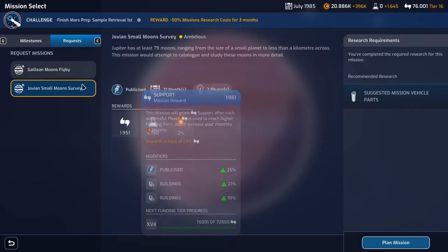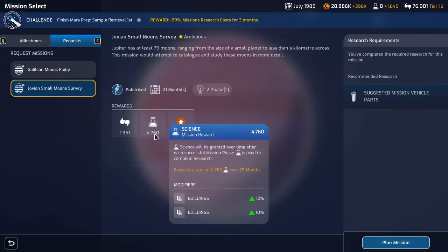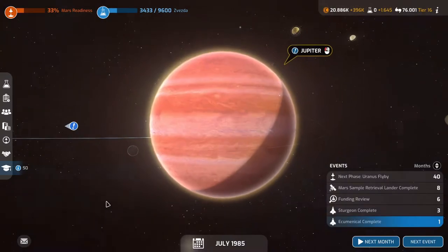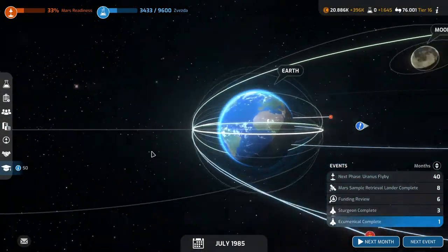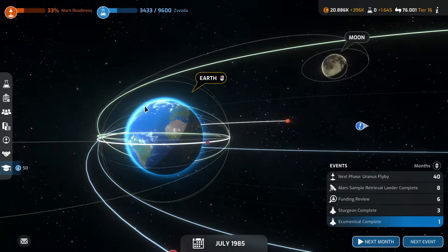This one is challenging, this one is not — so there's a greater chance of getting the bonus here. I think we'll do this one. They're both 21 months, this one is publicized. Let's first take a look at Mars readiness — we're at 33%, pulling ahead. We're 13% ahead of China, 15-16% ahead of Japan and the Soviet Union. NASA is just so far behind it's ridiculous.